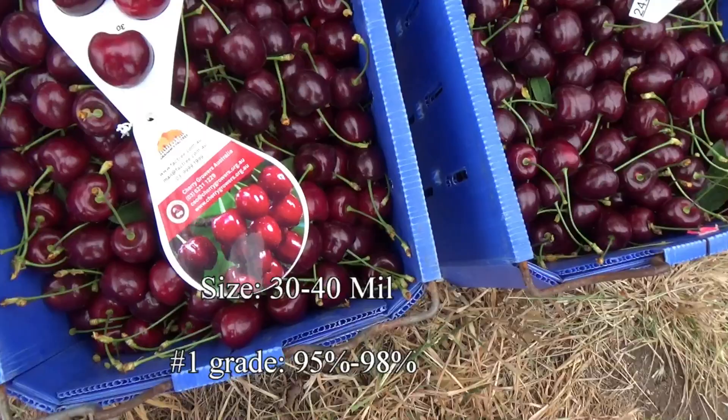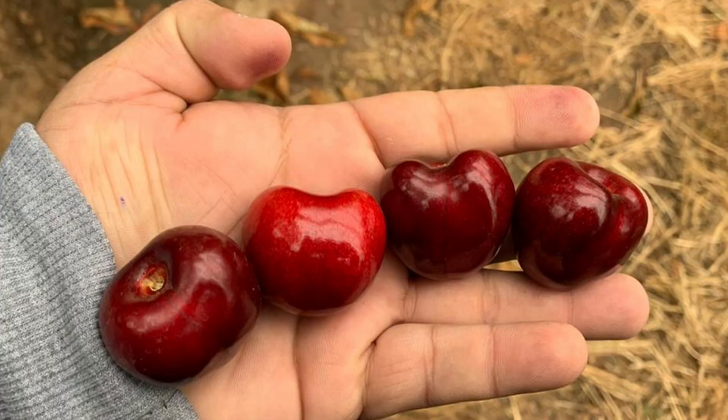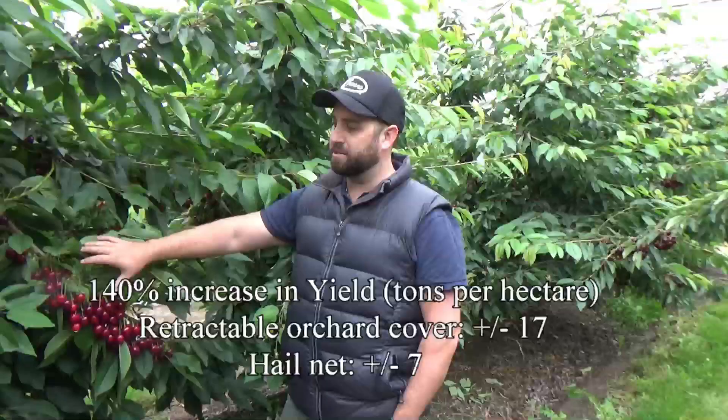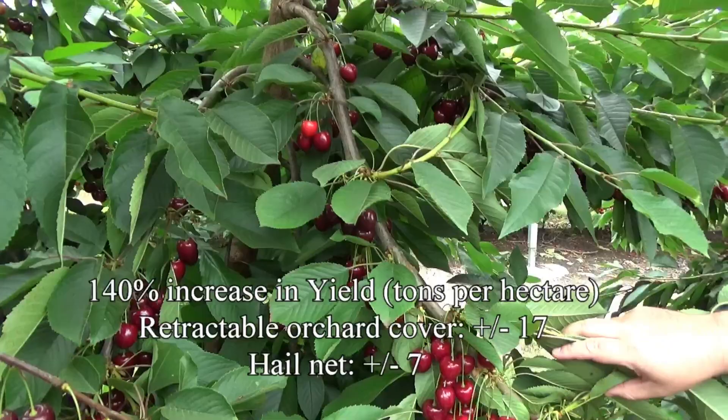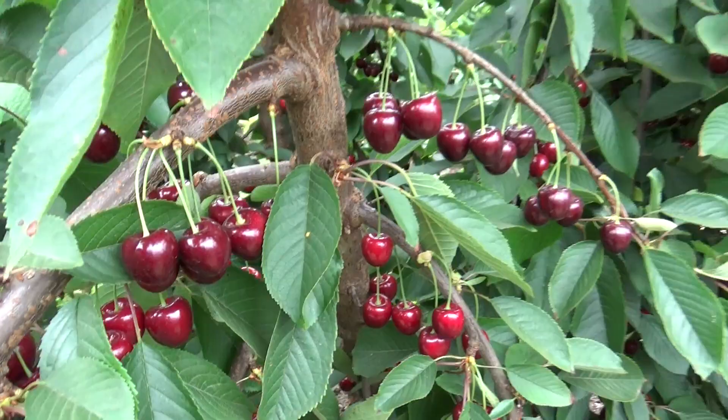The big thing is the yield difference — we're seeing about 17 tonne per hectare under the Cravo system, versus in the field where we're about 7 tonne per hectare. And of that 7 tonne, we're seeing a lot of wind scarring and cracking from a couple of millimetres of rain last week. So there's a big difference in pack-out, not just in the quantity of fruit.